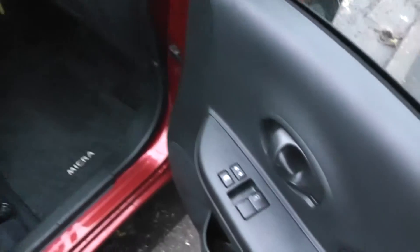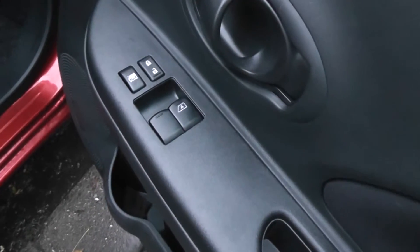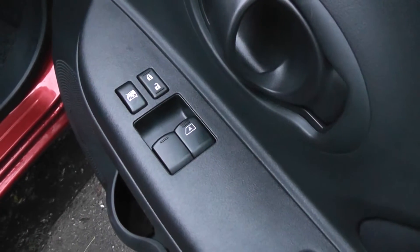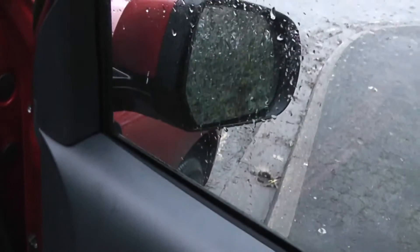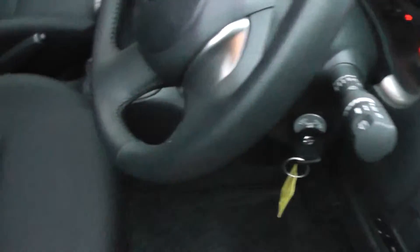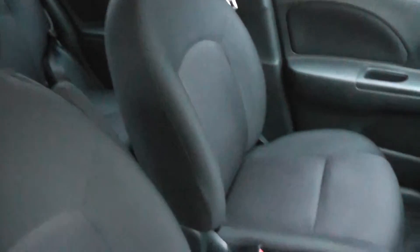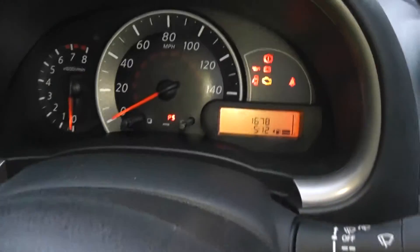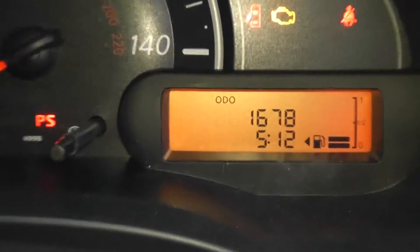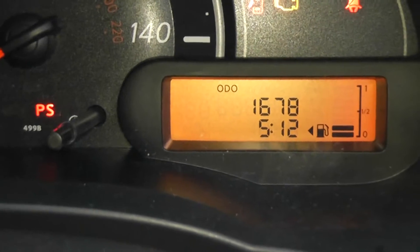Just inside the driver's door you can see the controls for the front electric windows and the interior central locking. Door mirrors are electric and fully adjustable. Inside there's black cloth upholstery and the current mileage is 1,678 miles.